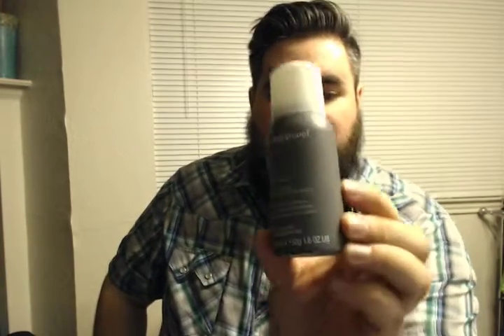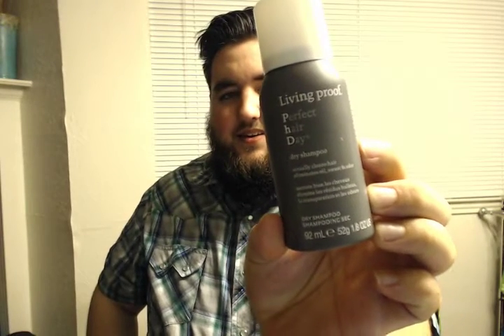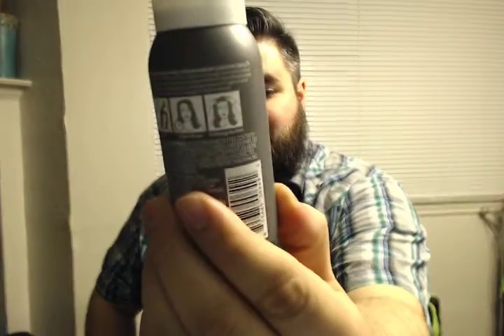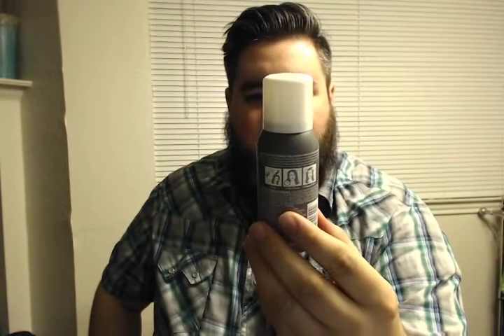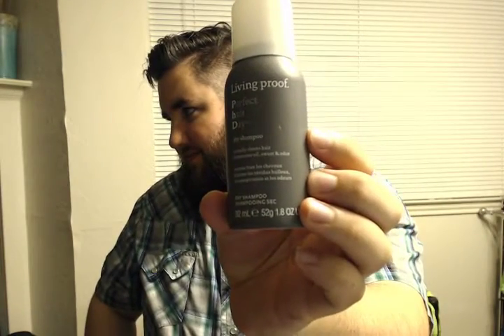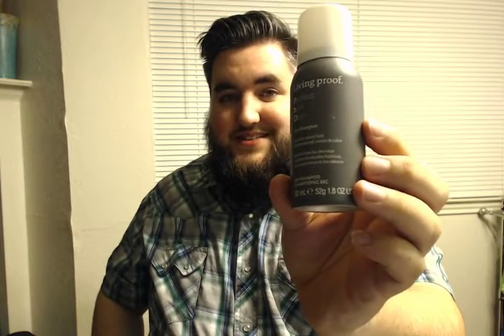Living Proof, Perfect Hair Day — PhD dry. Tiny little dry shampoo. You spray your hair, wait 30 seconds, and then you massage and shake. Does this clean my hair without me having to take a shower? Without you having to wash your hair. That's pretty handy. This could be in, like, the survival box — you could use this if you're out there in the jungle. This isn't just for beauty.